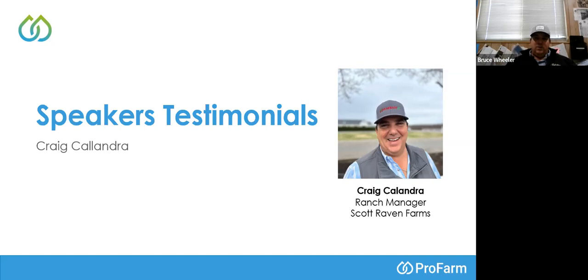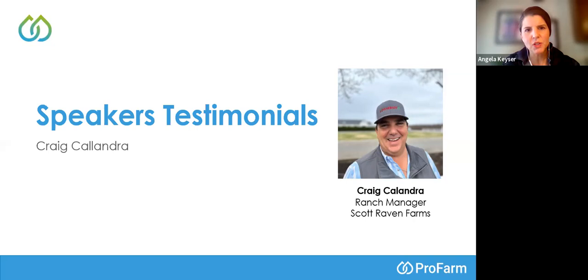Does ProFarm product limit or restrict the use of adjuvants labeled as stickers? Melissa's going to answer that. Craig, do you have any other best practices for biologicals, or suggestions for people starting to dip their toe into using biologicals in their IPM?